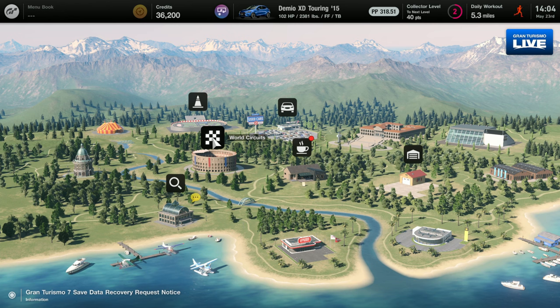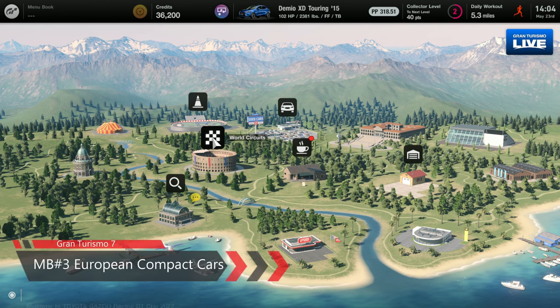What's up everybody? My name is Brian and you are watching Seven Days to Briar. Hey folks, welcome to another episode of my Gran Turismo 7 playthrough.